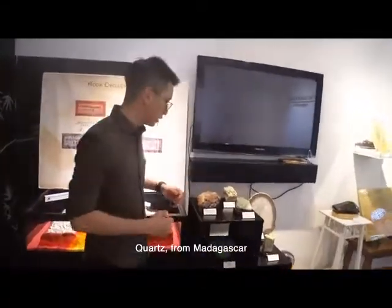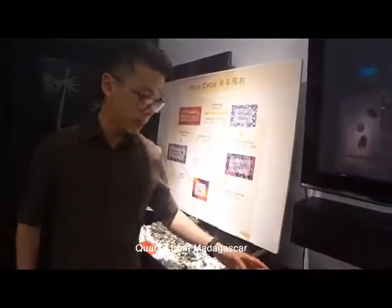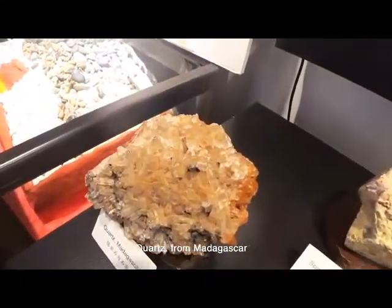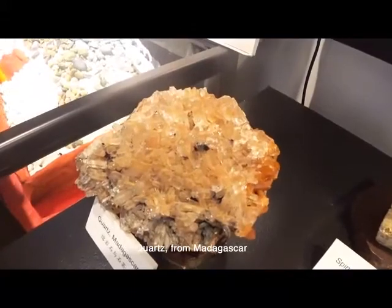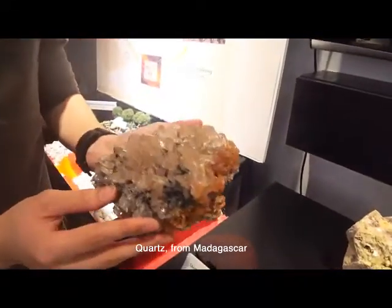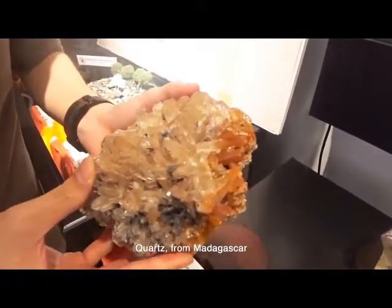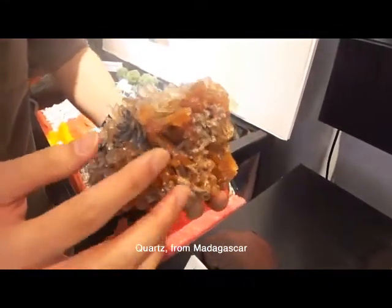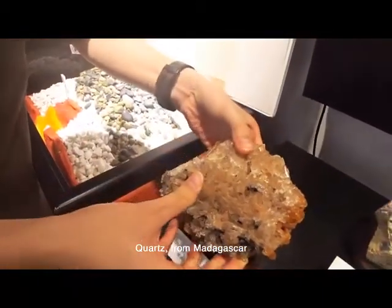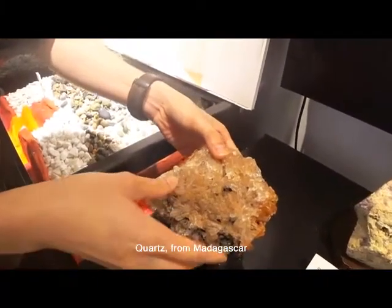Another specimen you can see here is a quartz from Madagascar. If you move closer you can see tiny crystals spiking out, and also you can see coloration — a brownish red that is probably colored by iron stains. Sometimes the color of quartz can be colored by inclusions as well.